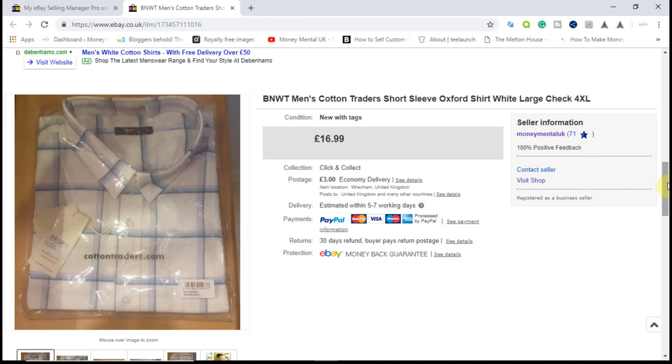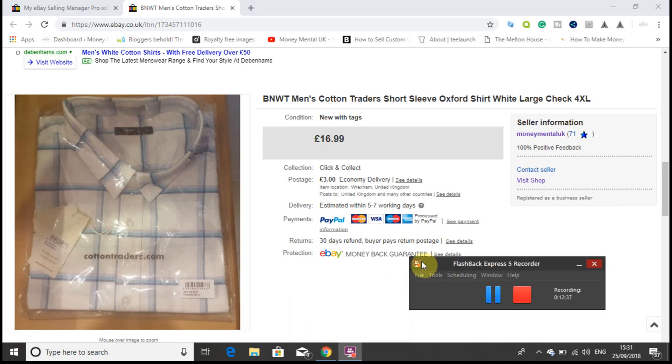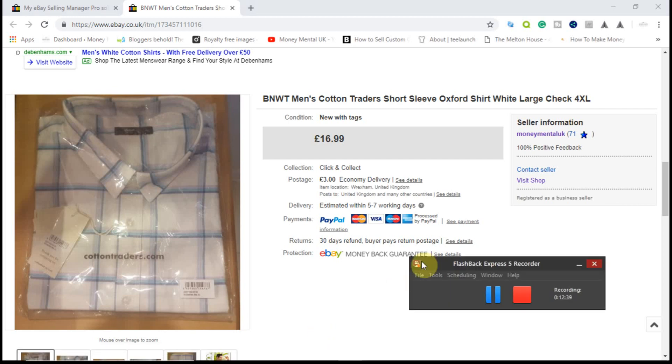That's 10 items that have sold recently. Hopefully that's given you some inspiration of the sort of stuff to look out for. I take the approach that any profit is good profit. Whilst I may not be making millions on each item, it all adds to the profit pot, which means I can invest in bigger and better things and grow the business that way.